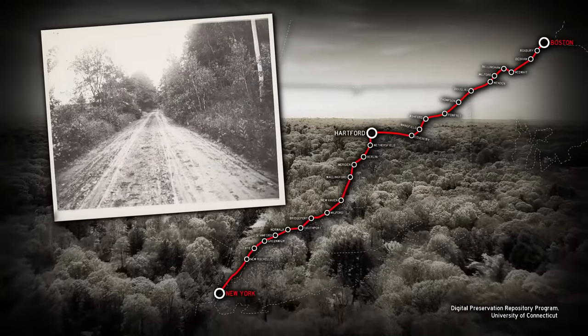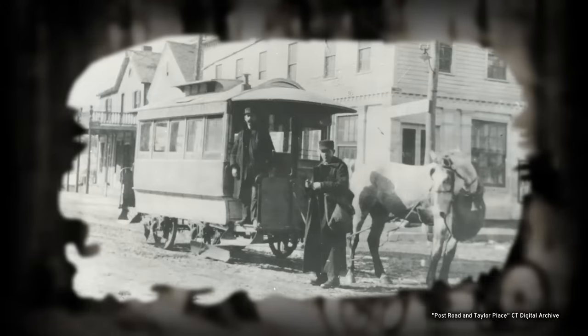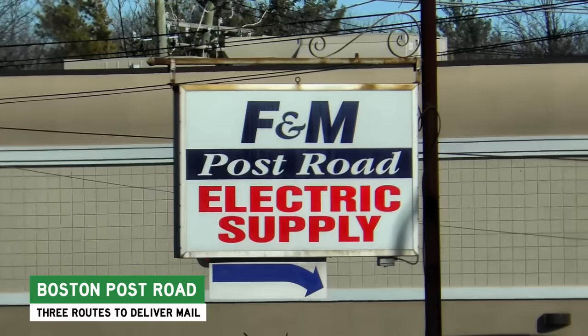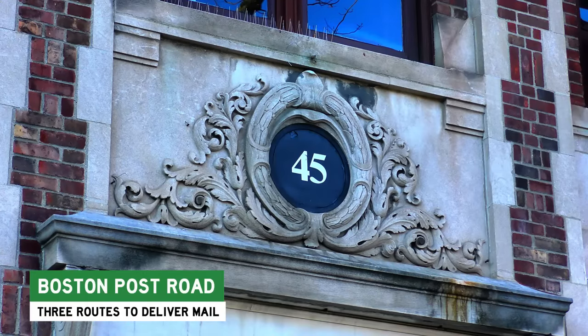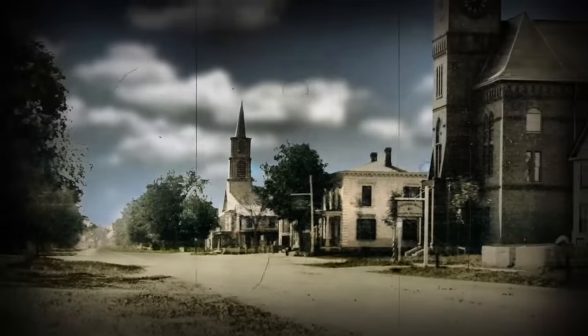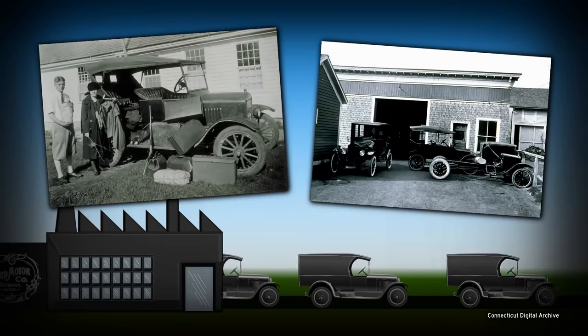Once upon a time, the Northeast had like one road — one road for delivering the mail, one road older than the country itself, one road for everybody. Only problem: it was part of every town's main street. The old Boston Post Road, the road running through and between all of Connecticut's historic districts. Which means if you wanted to ship a sofa from New York City to Boston, that sofa went on a truck, and that truck went through every single downtown.